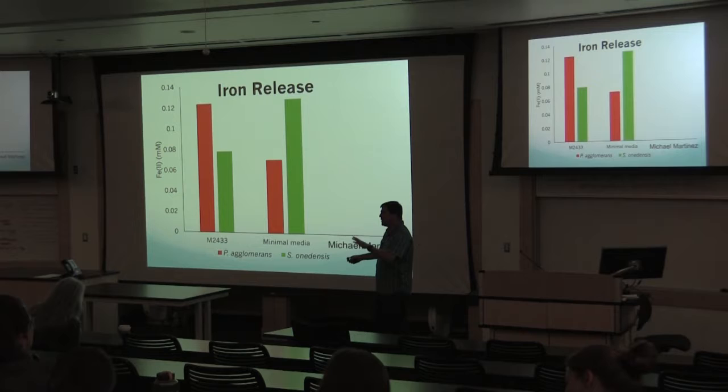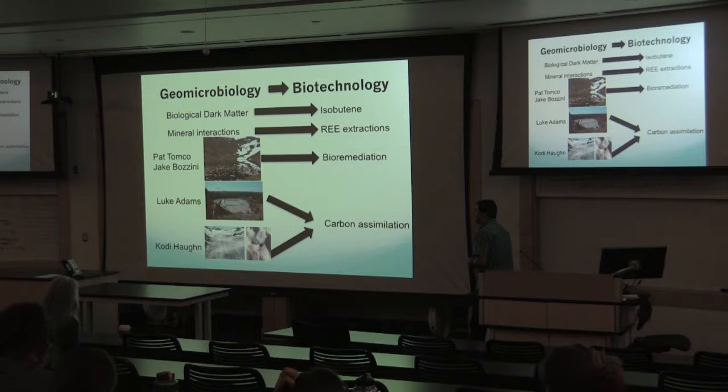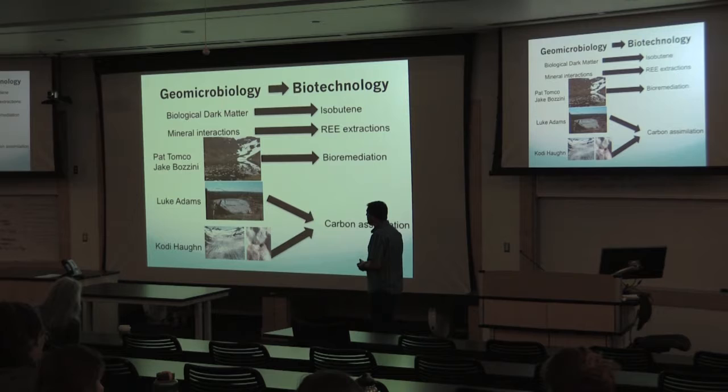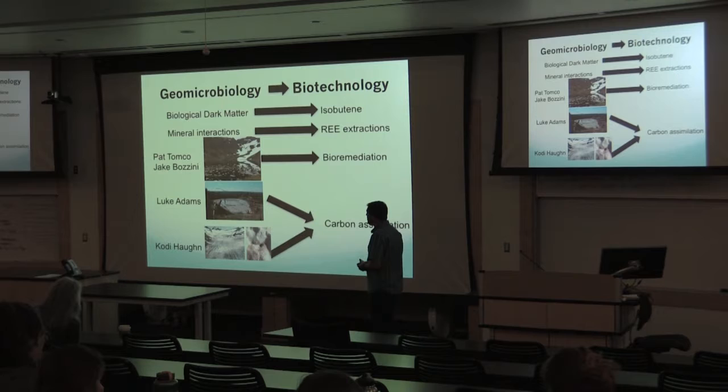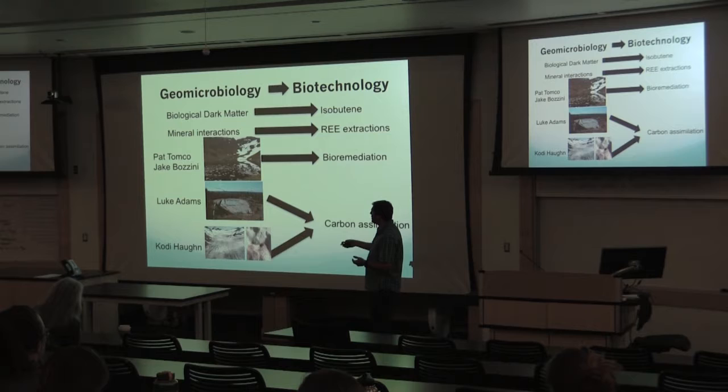Hopefully you can see the direct link between geomicrobiology of extreme environments and how we can use those for biotechnological applications — looking at biological dark matter and novel enzymes for producing things like isobutene, and micro-mineral interactions from studying molybdenum environments for rare earth extractions. A couple other little projects I won't get into in detail.